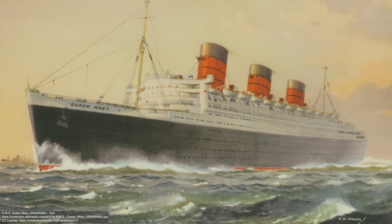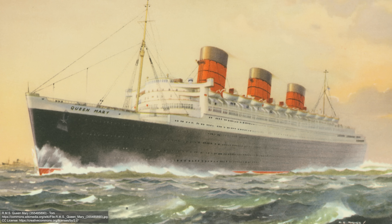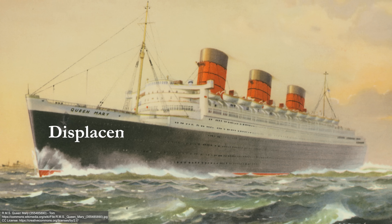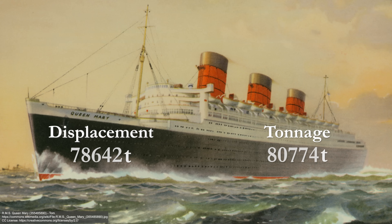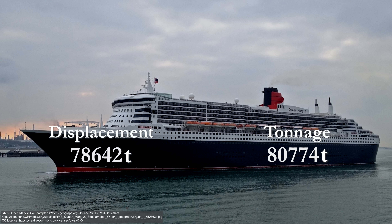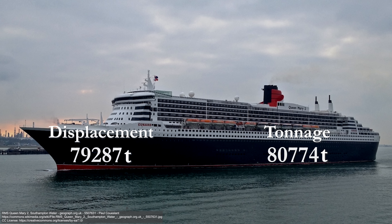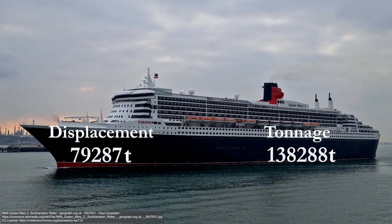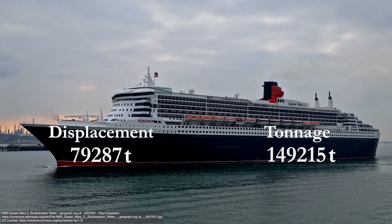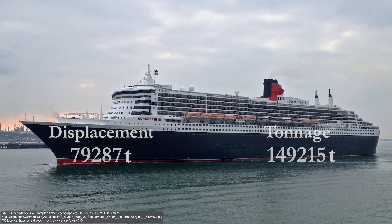Here's a fun fact. Back in 1936, the Queen Mary, one of history's most famous ships, was introduced as the biggest in the world with a displacement and tonnage both around 80,000. But the Queen Mary 2, the modern day equivalent, has a very similar displacement of around 80,000 tons, but it's almost twice as big at 149,215 gross tons. So although the two ships weigh essentially the same, Queen Mary 2 is much bigger.